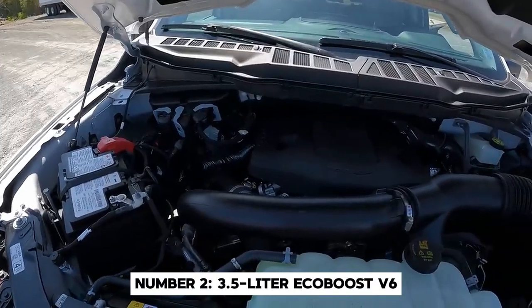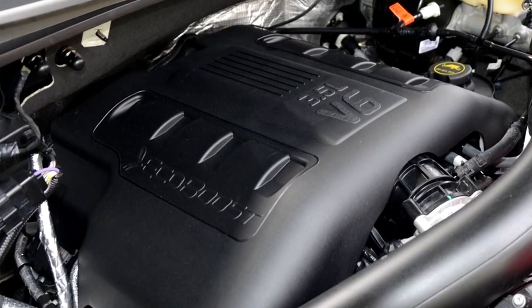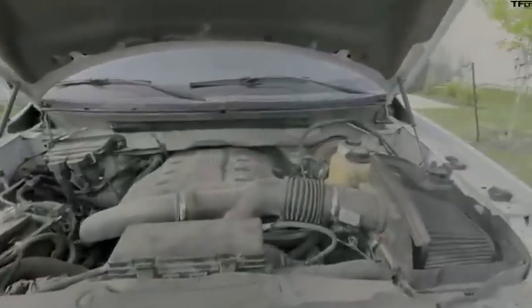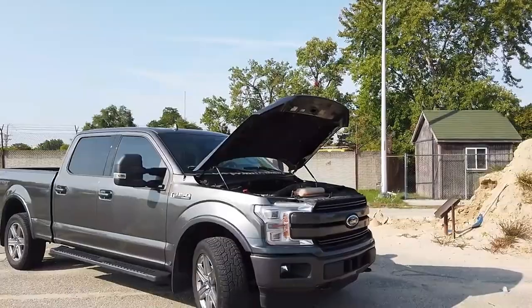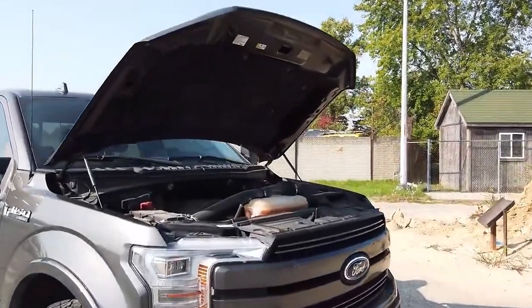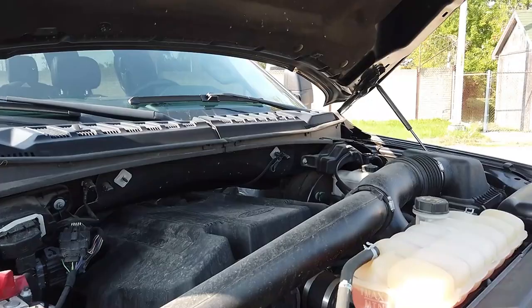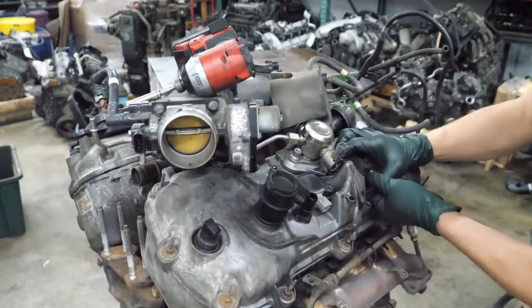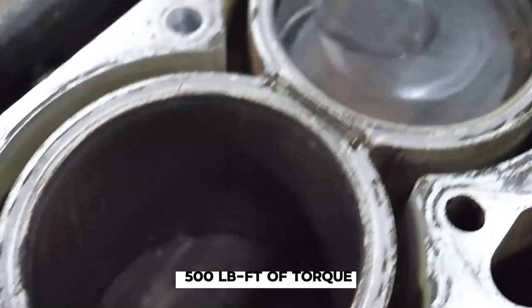Number 2: the 3.5-liter EcoBoost V6. Let's fast forward to the modern era and talk about an engine that proved you don't need eight cylinders to make a great truck engine. Introduced in 2011, the 3.5 EcoBoost was met with skepticism by many truck enthusiasts — a V6 in a full-size truck, surely this couldn't compete with the tried-and-true V8s. But Ford had an ace up its sleeve in the form of twin turbochargers. It's a high-tech powerhouse combining direct fuel injection with twin turbocharging. In its current form, this engine produces a whopping 400 horsepower and 500 pound-feet of torque.